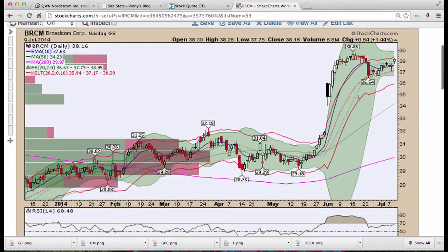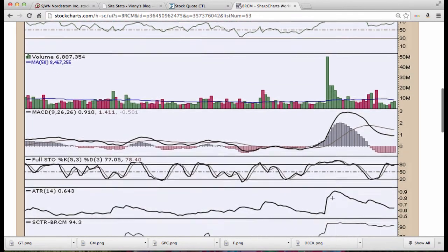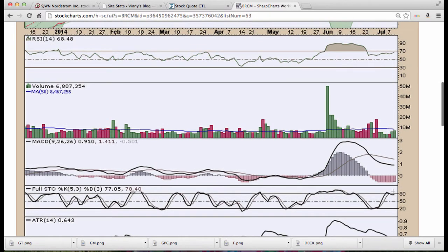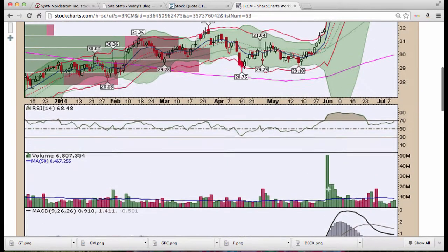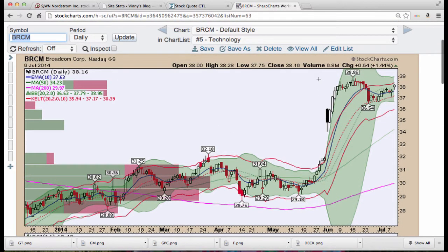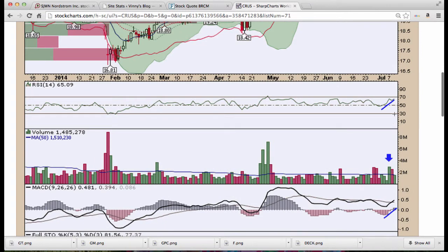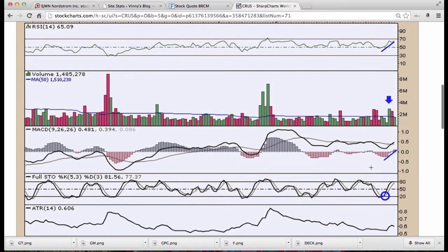Broadcom (BRCM) — Bollinger Bands are squeezing, Keltner channels moving higher, RSI above 50 moving higher, huge volume, MACD is turning, stochastics already led the way. Looks like it's going to embed like it did previously — note how price action continued to move higher. We got another squeeze. Not sure what the news is on Broadcom. Cirrus Logic — we covered this breakout on the 7th Monday, got a flag now, and I look to see a move higher. RSI continues up, nice volume, MACD turning, stochastics leading prices.